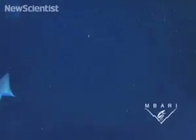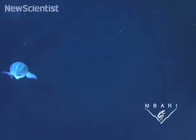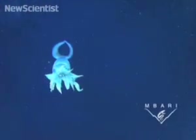Historically, jumbo squid would only migrate north from Central America when the ocean warmed up because of El Niño. But since 2002, they are sticking around permanently. Scientists think that global warming and overfishing are to blame.